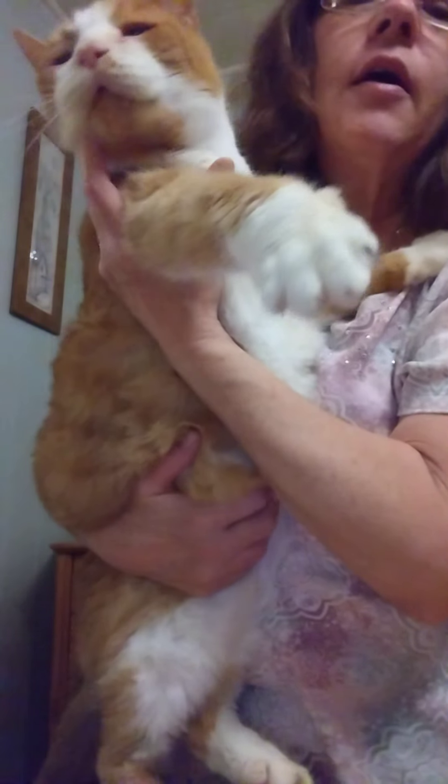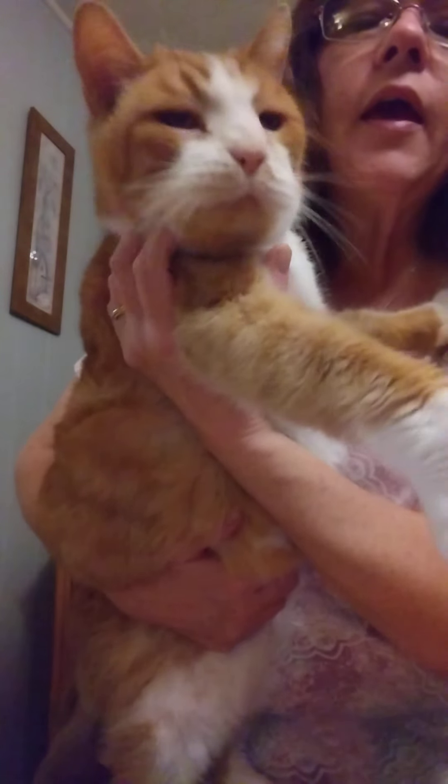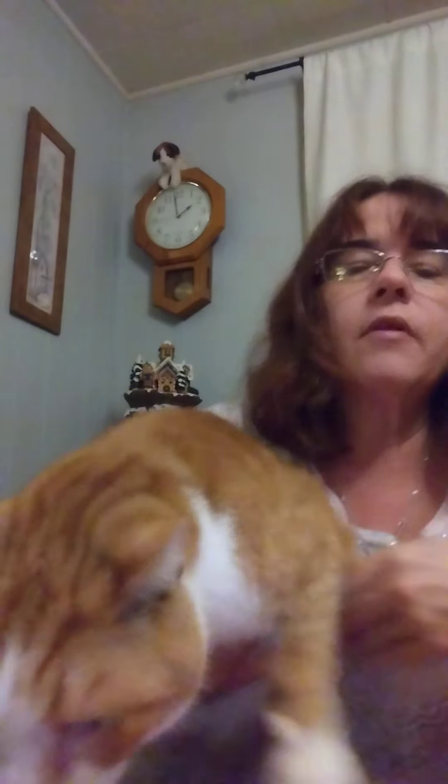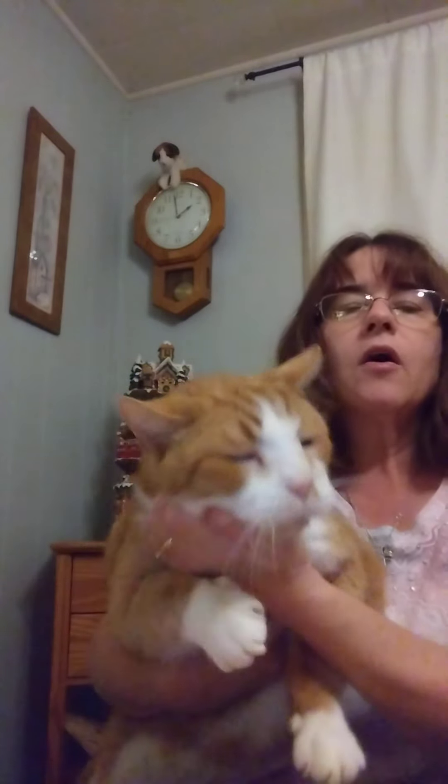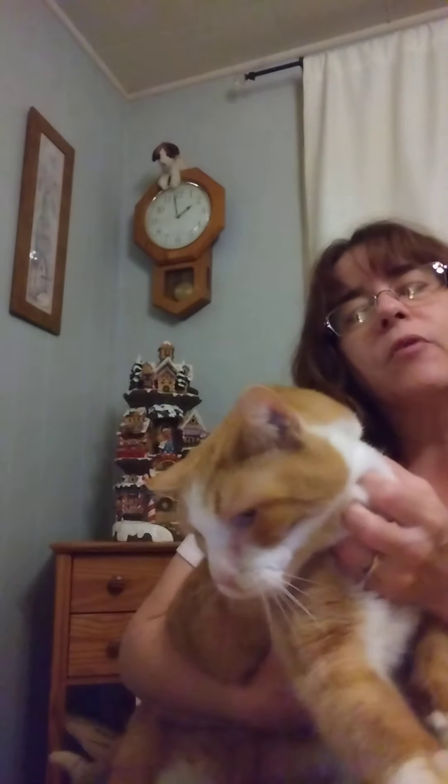Benny's going to complain at me — yeah, he's complaining at mama. I'll sit down with Benny. Scratch your neck. So I just want you to see Benny's face. He's not happy right now. He's not normally this grumpy, but he's just a little bit grumpy right now.